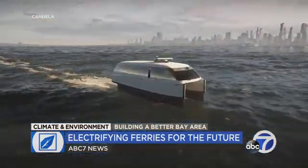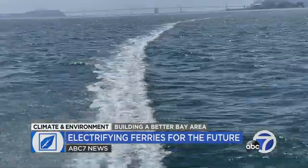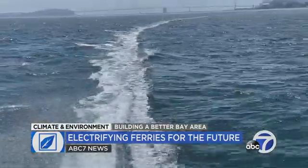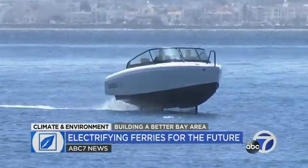Candela says the city of Stockholm has plans to test their ferry later this year. After that, they hope to be in the Bay Area. For us, it made a lot of sense to be based here and to be based in communities that take water and take sustainability seriously in a lot of ways. In Sausalito, Liz Kreutz, ABC 7 News.